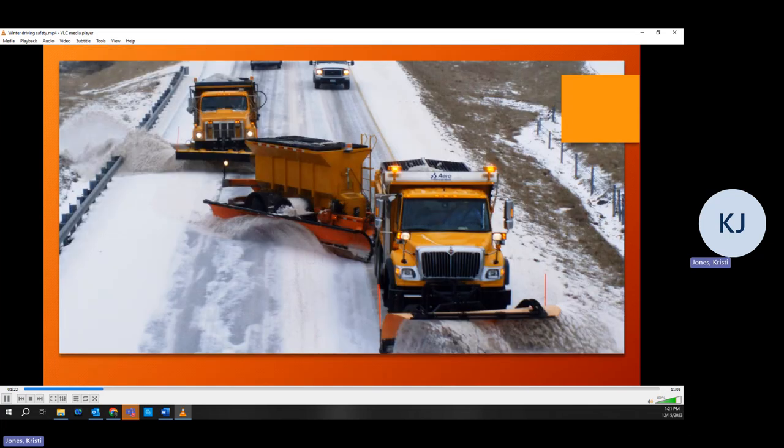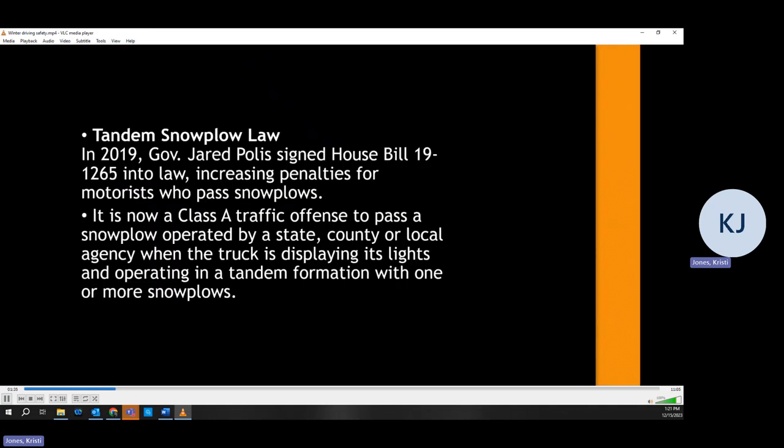And now today, we have more advanced equipment that we drive. But how do we keep safe while we are out there plowing our routes? There are a couple things we can do. The first thing to know is that Governor Polis signed House Bill 19-1265 into law in 2019. This bill increases penalties for motorists who pass snow plows while in snow removal operations.